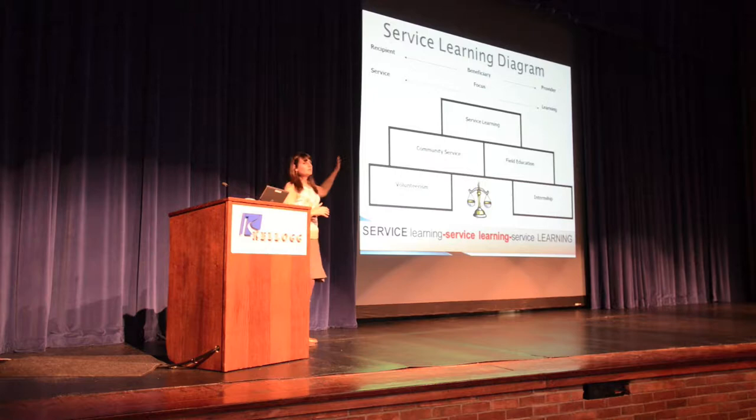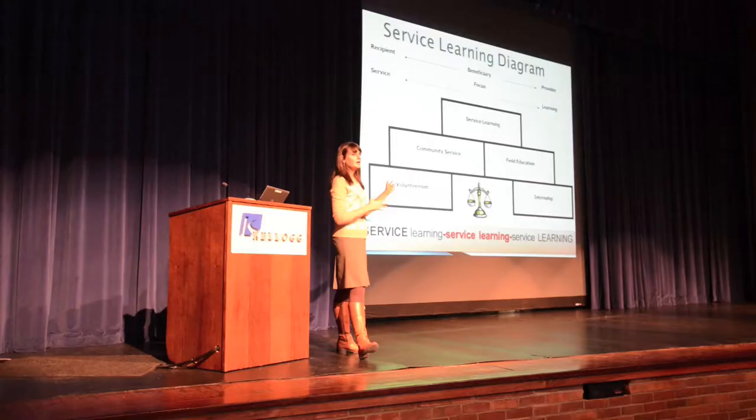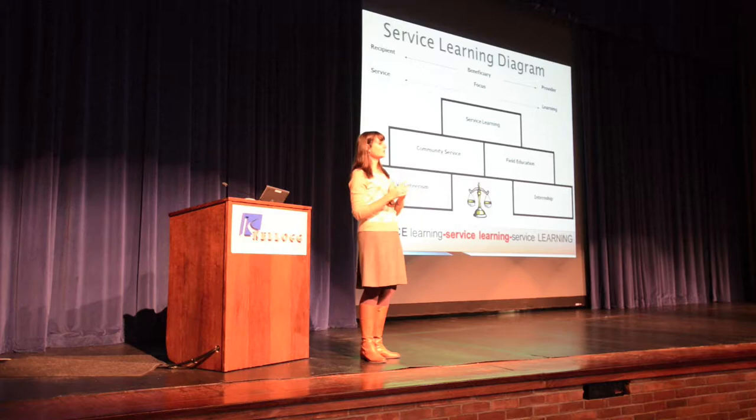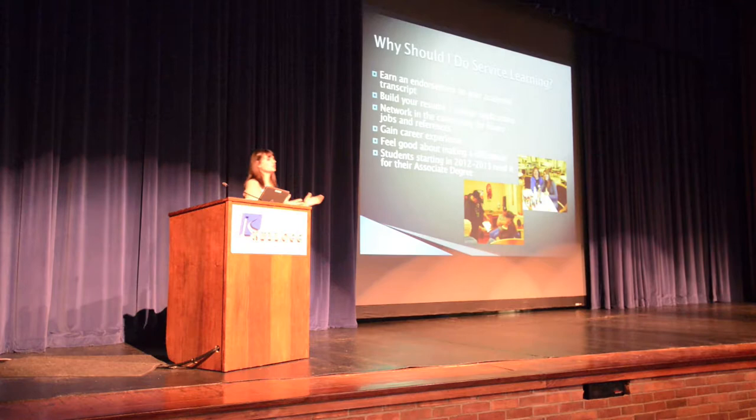Service learning is a mutual benefit — for you as a student engaging in the community and for the community partner. As you can see, service learning sits in the middle: internships are more beneficial for the student, volunteering benefits more the community partner, but service learning is tied to your coursework, benefits the community partner, and also yourself through a self-reflection piece.